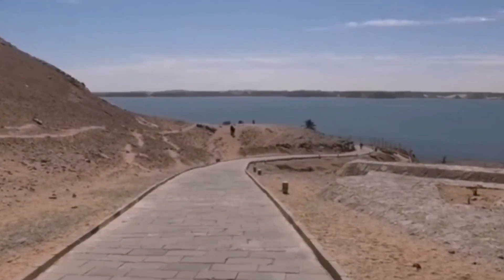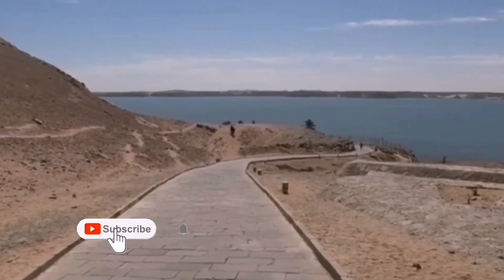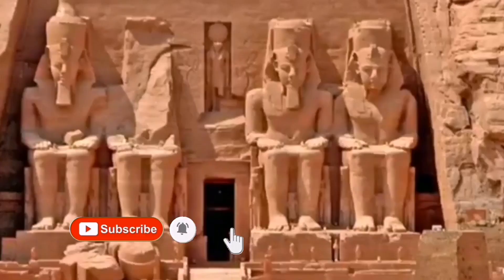On the western shore of Lake Nasser behind the high dam, the Abu Simbel Temple stands tall and proud. It was built by the third pharaoh of the 19th Egyptian dynasty, King Ramesses II, in 1250 BC.